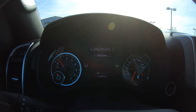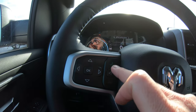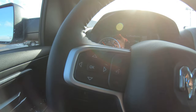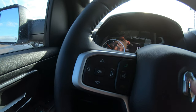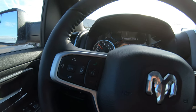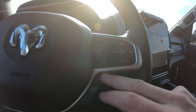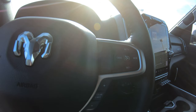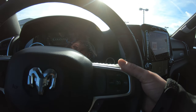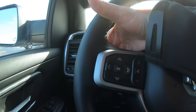Also on the left-hand side of the steering wheel, you have the capability of programming your cell phone directly into this vehicle and answering your phone by simply hitting the green phone button — no more reaching for your cell phone while driving. On the right-hand side you have all your cruise control features, and you can also go up or down a gear while driving. On the back of the steering wheel, the right side increases and decreases the radio volume, and the left side changes your radio stations.